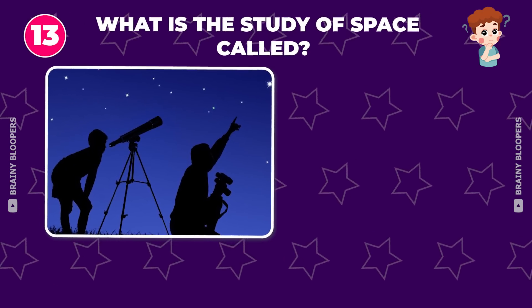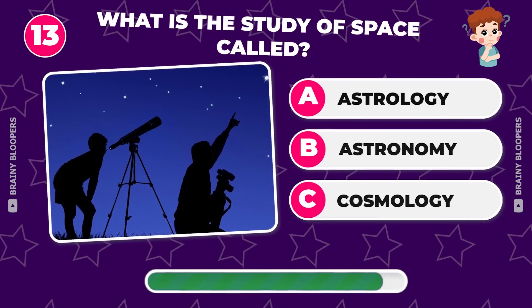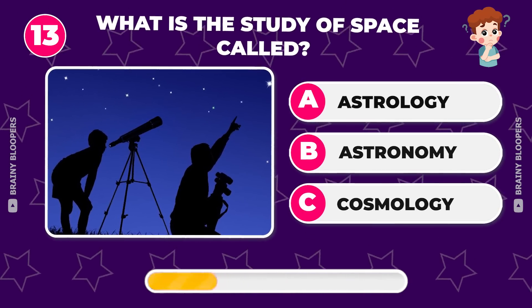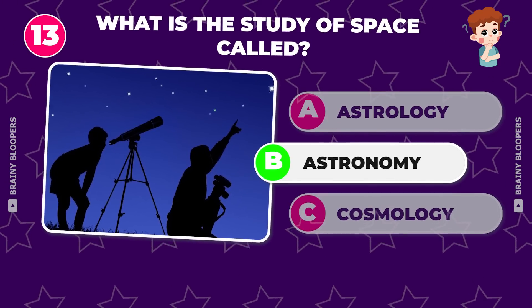What is the study of space called? Astrology, astronomy, or cosmology? Yes, it's astronomy.